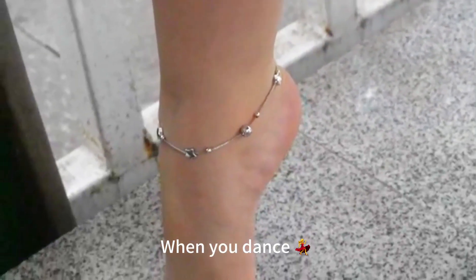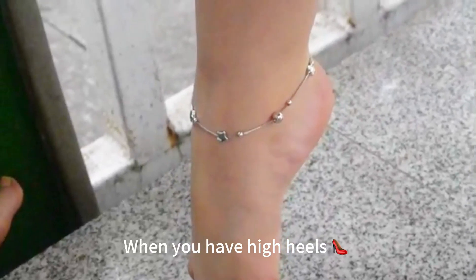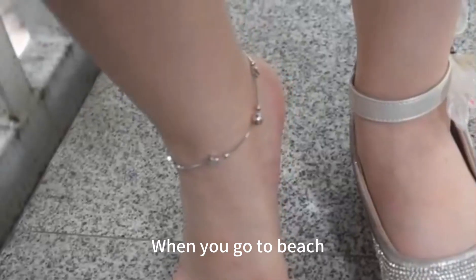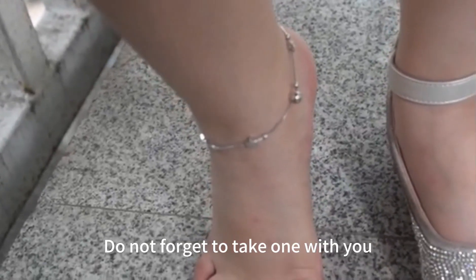When you dance, when you have high heels, when you go to the beach — do not forget to take one with you.